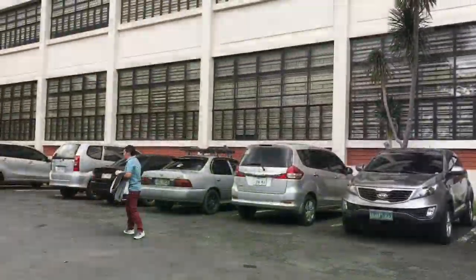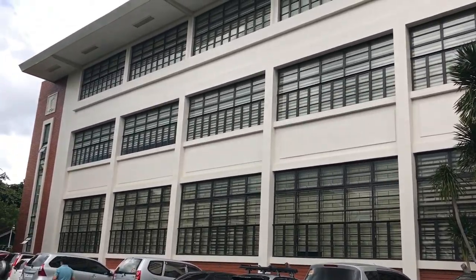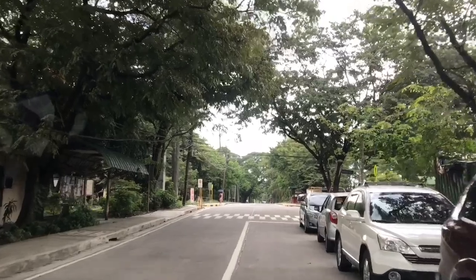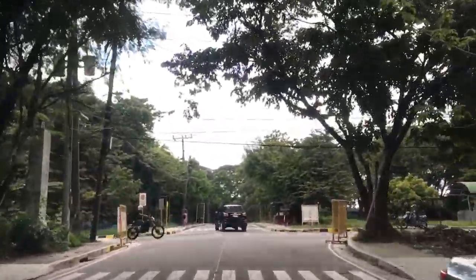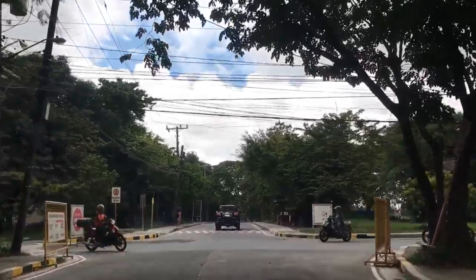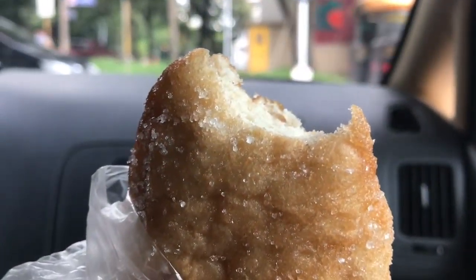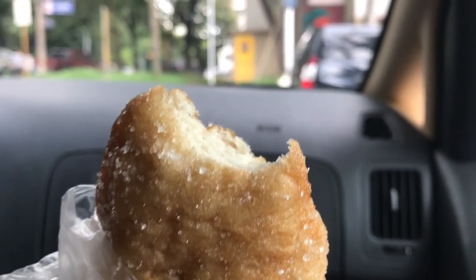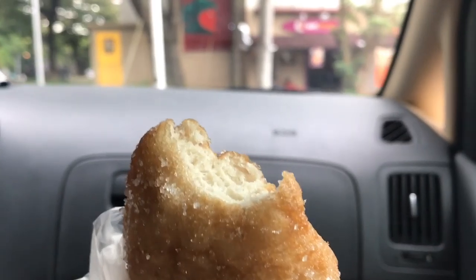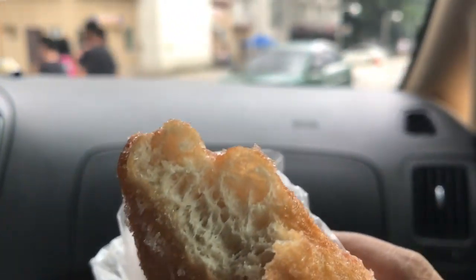UP Diliman is the largest among the 15 constituent universities with the most degree-granting units, undergraduates, and faculty. On the way out, we passed by UP Teachers Village where many faculty reside. We got some bread from the cafeteria of UP — sugar-coated bread with cheese inside.